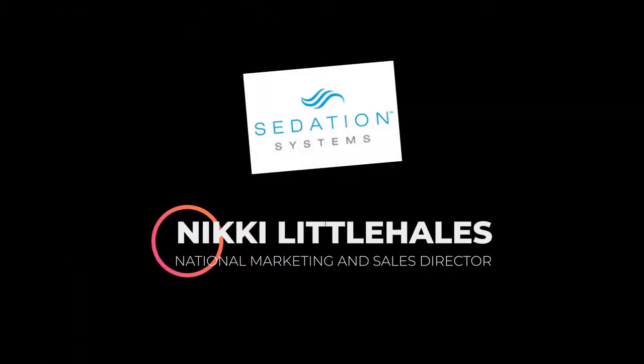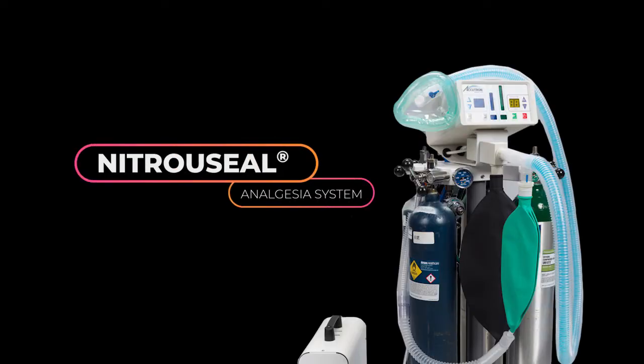We have a special guest from Sedation Systems, Nikki Littlehills, National Marketing and Sales Director. She will be demonstrating the functionality and use of NitroCell, an analgesia system providing patient comfort during procedures.